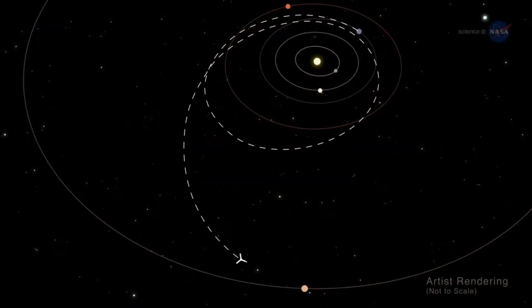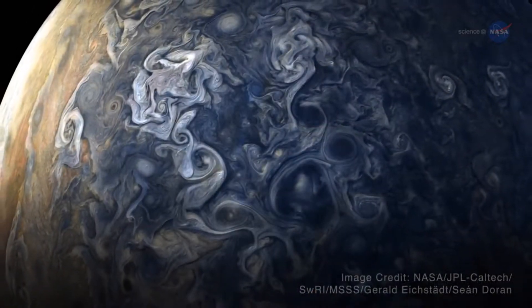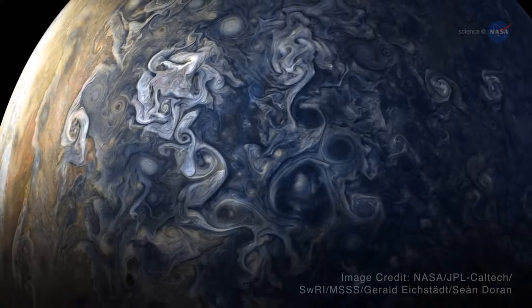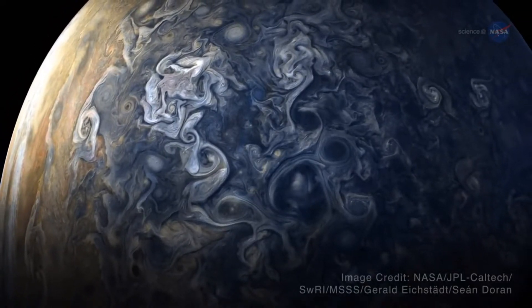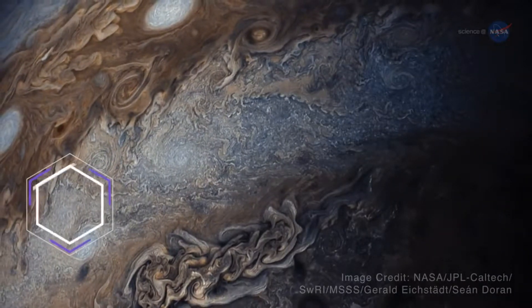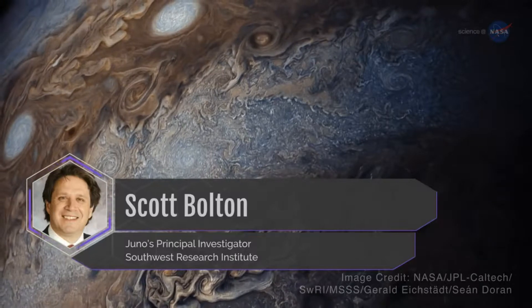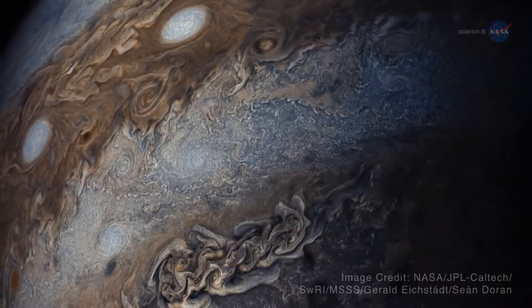Juno entered orbit on the 4th of July, 2016, and later found Jupiter's poles covered in nearly continent-sized storms that are densely clustered and rubbing together in a mind-blowing swirl. "It's like a whole new Jupiter," says Scott Bolton, Juno's principal investigator from the Southwest Research Institute. "The clouds were amazing!"